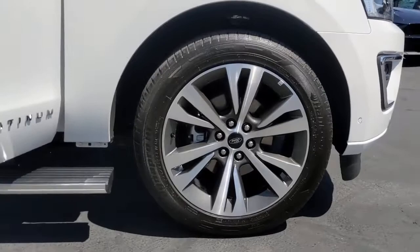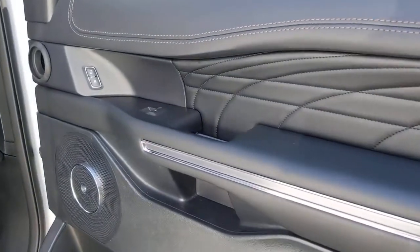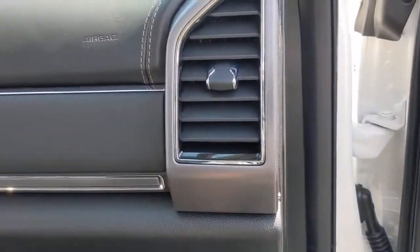With a spacious interior, exceptional cargo capacity, state-of-the-art infotainment system, and impressive towing capacity, this full-size SUV has your back in luxurious style.